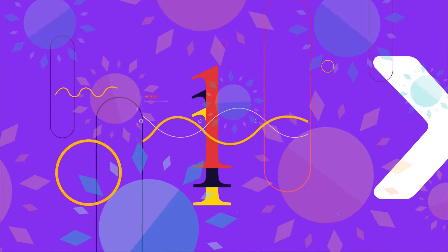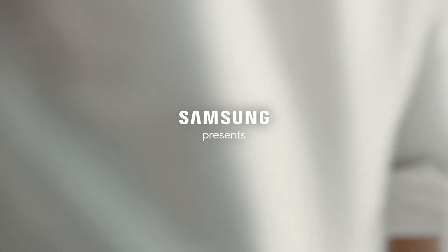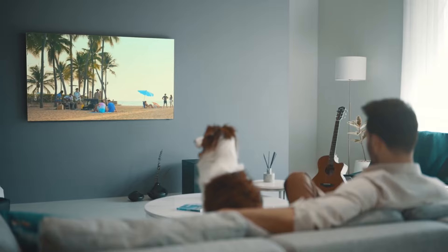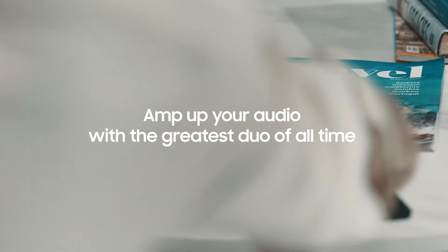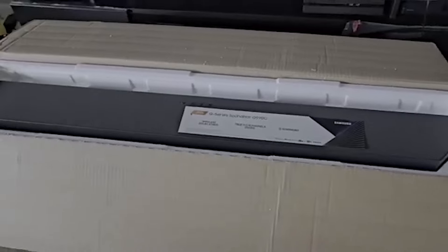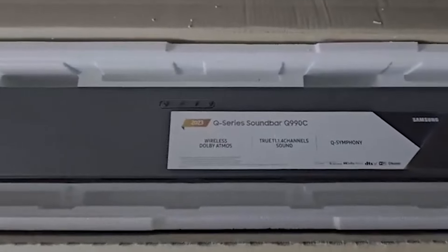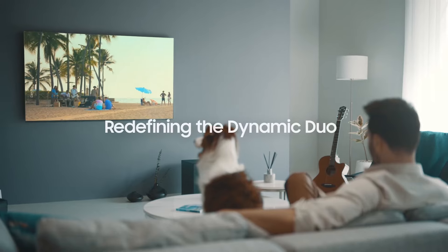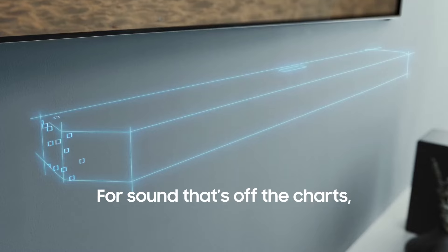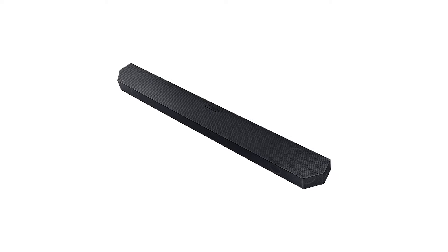Number 1: Samsung HW-Q990C Soundbar System. The Samsung HW-Q990C 11.1.4 channel soundbar offers an immersive audio experience with wireless Dolby Audio. This soundbar includes rear speakers that enhance sound quality and create a captivating atmosphere. With Q-Symphony, it harmonizes sound from both the soundbar and Samsung television for a cohesive audio experience. SpaceFit Sound Pro technology automatically adjusts audio settings based on the room's acoustics, ensuring optimal sound quality.